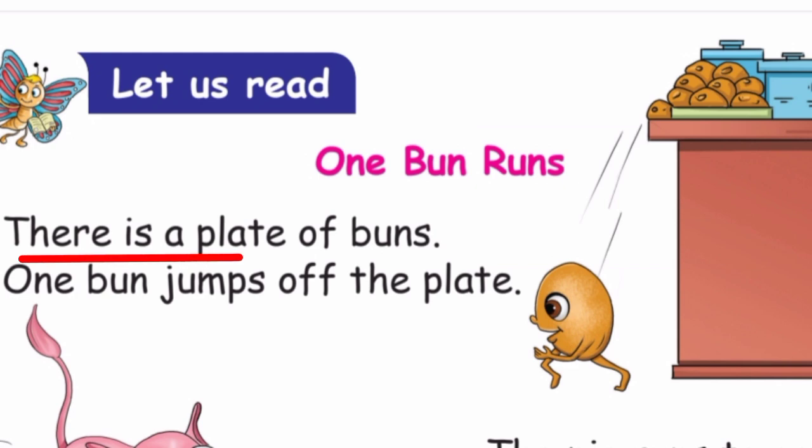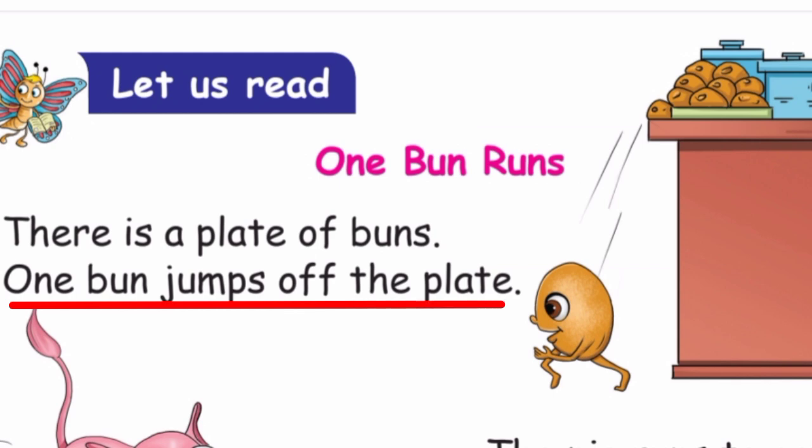There is a plate of buns. One bun jumps off the plate.